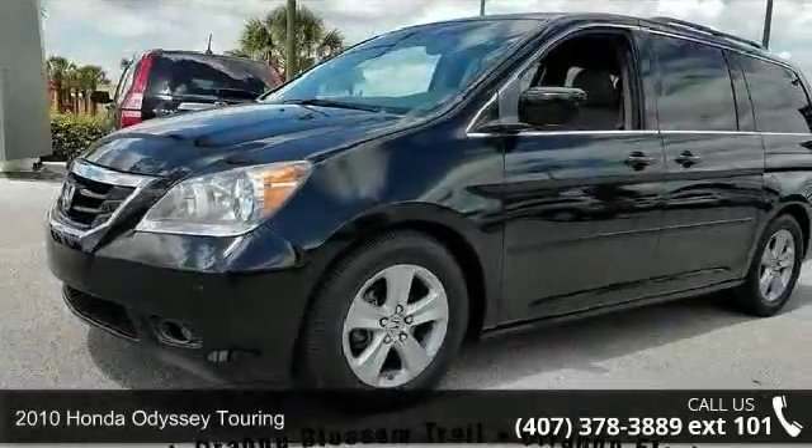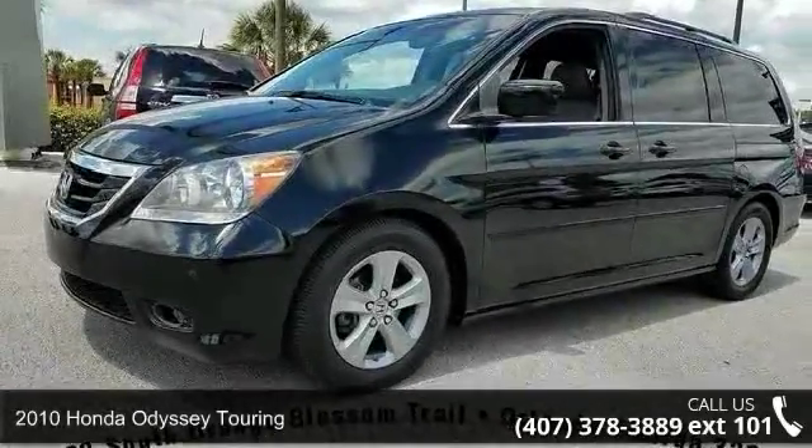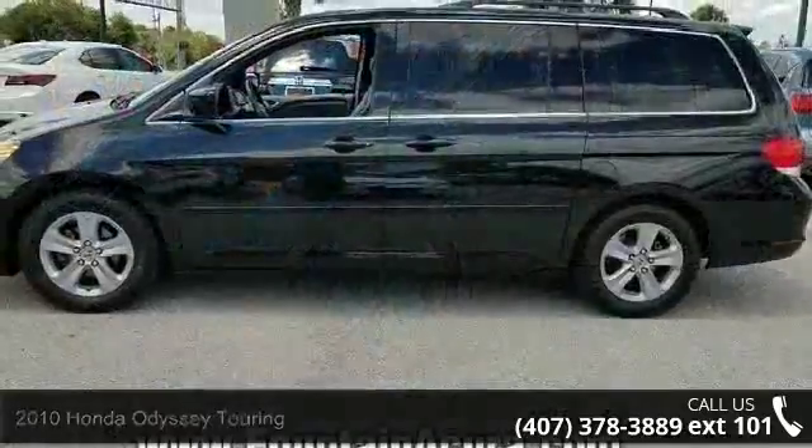Presenting the 2010 Honda Odyssey Touring. If you are looking for an automobile with great features, look no further.